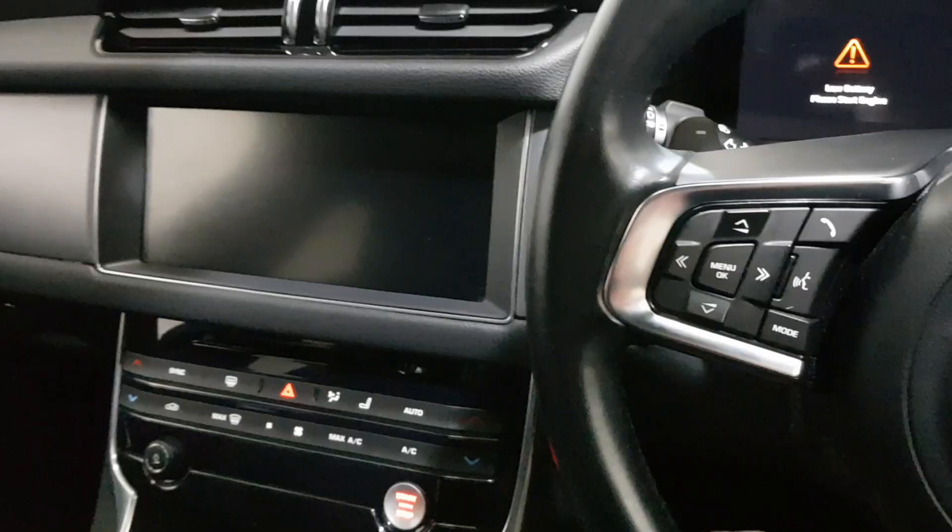Inside is where things really light up. We've got the full glass panoramic roof, which is an electric sunroof that opens as well.